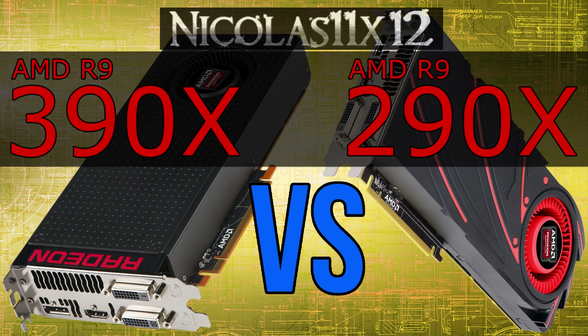The price difference is significant, but we all know the 390X is actually a tweaked 290X — basically a rebrand. So what makes up this big price difference? Let's go ahead and find it out.